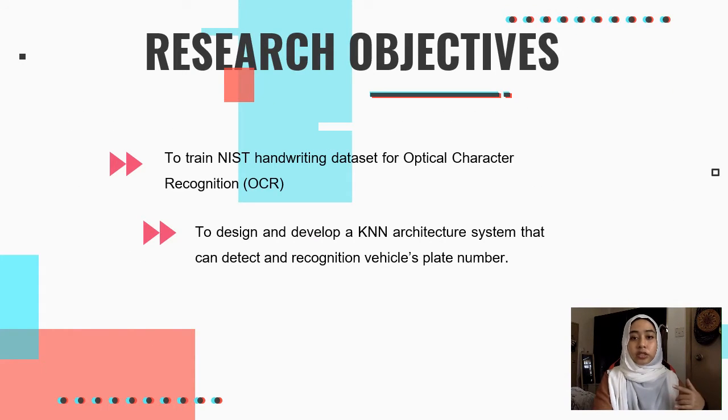For the objectives, this project will first train the NIST handwriting dataset for OCR, which is Optical Character Recognition. Second, to design and develop an end-to-end architecture system that can detect and recognize a vehicle's license plate number.